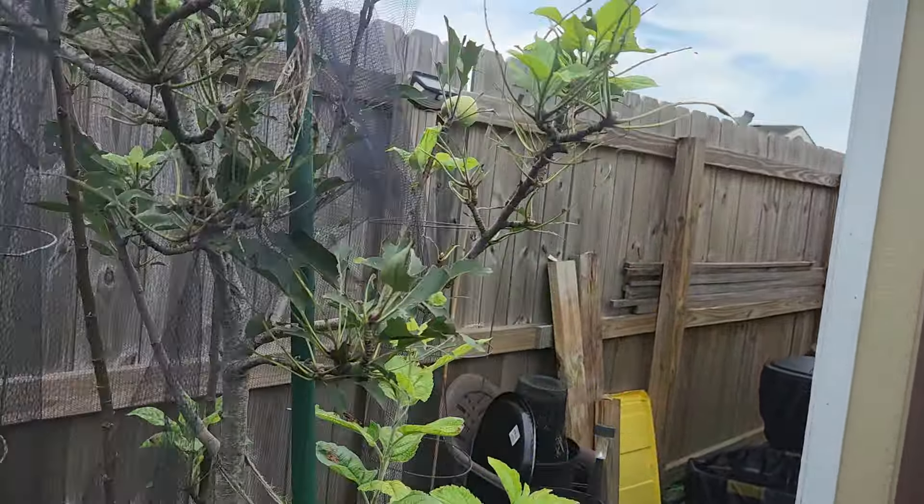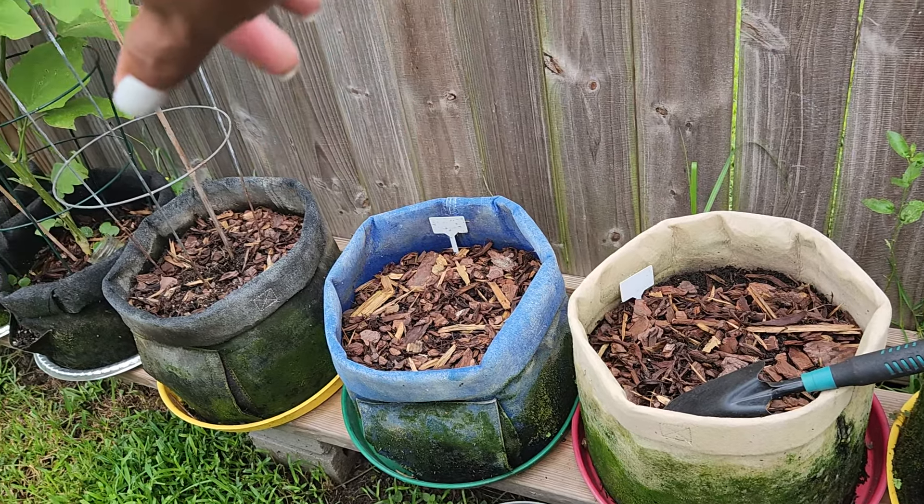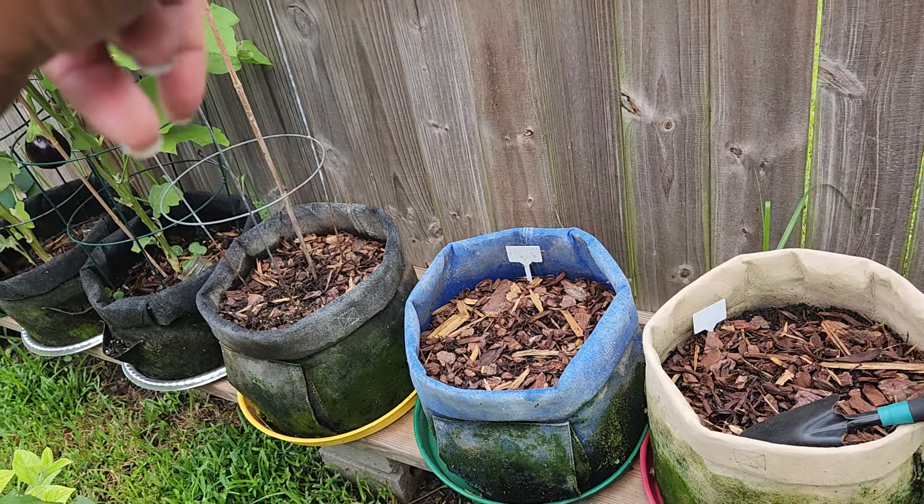These grow bags — I got five of them. Four right here and one on the very end that's empty. I'm going to move the empty one over here, take the wood chips out, and I think I'm going to start planting some carrots, maybe some turnips and radishes. I think that's what I'm going to plant along this fence in these grow bags. I'm definitely going to direct sow the carrots; I'm not sure about the turnips and the radishes — I haven't decided yet.